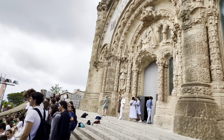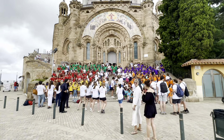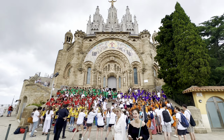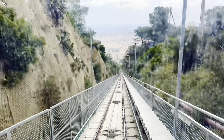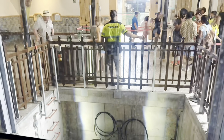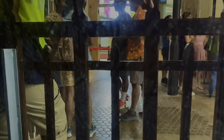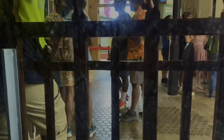This is the location. You can go and check the pictures. If you want to know more, there will be a time-lapse in this video. Please like, comment, and share the video. I hope you enjoy. Thank you.